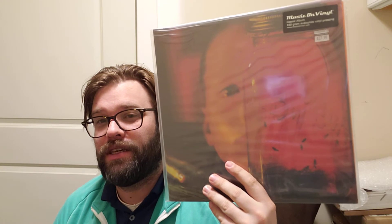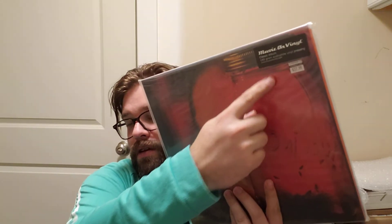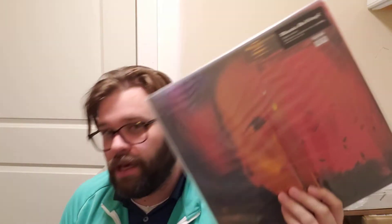Number three — and I promise they're not all insects — is Alice in Chains, Jar of Flies. This is an EP. Sap is on the back. This is the Music on Vinyl pressing, and this one is actually going for quite a bit of money right now. You can see the flies right there.